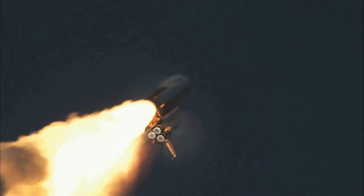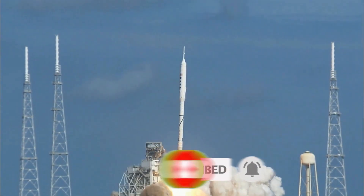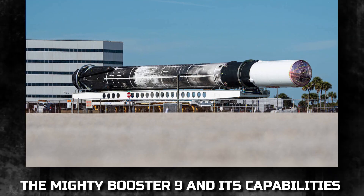But before we launch into our cosmic exploration, don't forget to hit that like button and subscribe to our channel so you never miss an update on the thrilling world of space exploration. The mighty Booster 9 and its capabilities.